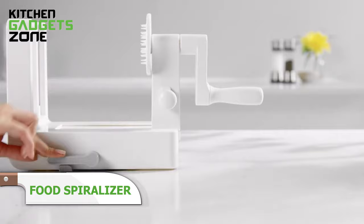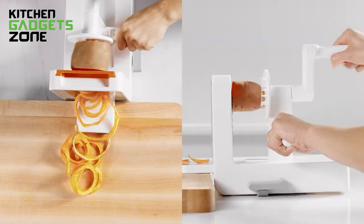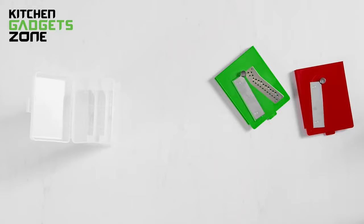OXO's spiralizer simplifies creating healthy veggie spirals with three blades safely stored on board for fettuccine, spaghetti, and ribbon cuts. The food holder's sharp teeth grip produce to spiralize evenly. The rotating handle turns food against the stable suction base for uniform spirals in no time. This tool makes decorating plates with curly fries or raw noodle salad simple and mess-free.